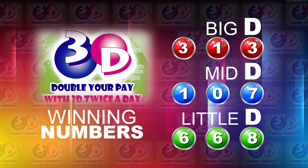I will now recap the winning numbers. The Big D winning number: 3, 1, 3. The Mid D winning number: 1, 0, 7. And the Little D winning number: 6, 6, 8.